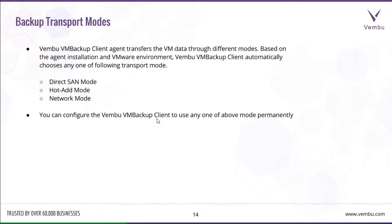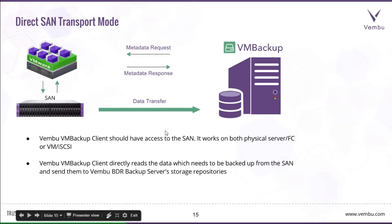For VMware Backup, the Wemboo VM Backup client agent can use various transport modes. Depending on the agent installation type and the VMware environment, the VM Backup client automatically selects one of the following modes — or you can configure it to use a specific mode permanently. The available modes are Direct SAN mode, Hot Add mode, and Network mode.